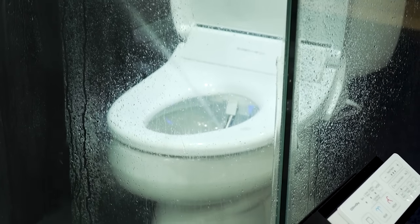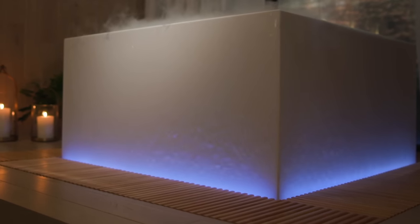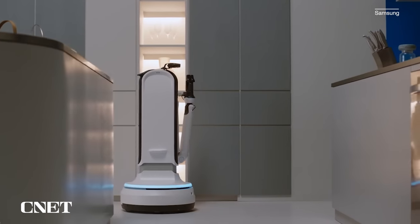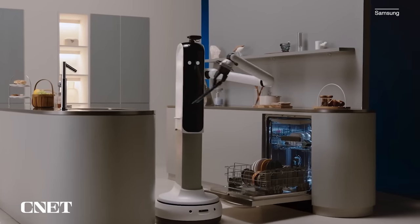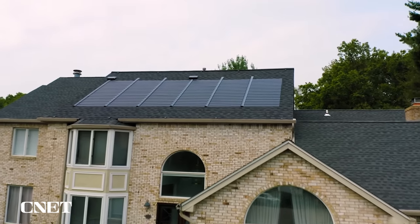CES never fails to unveil some crazy smart home products, from robot vacuum cleaners to a bathtub that costs more than a car. But despite their big splash — get it, splash, bathtub — some companies showcase prototypes at CES that they're only developing for research purposes or to drum up interest, never actually intending to release. More of a show and tell rather than show and sell. But where are these products now? We rounded up our top five craziest home products unveiled at CES since 2020.